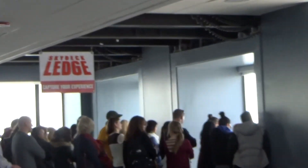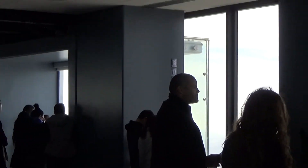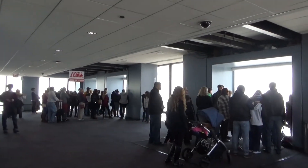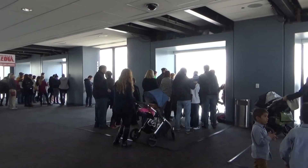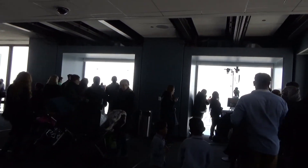The Sky Deck Ledge. When I first got here it was crowded — you were not able to have pictures up there. It was really hard to get a picture out of there.